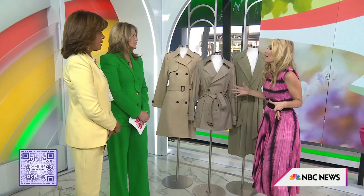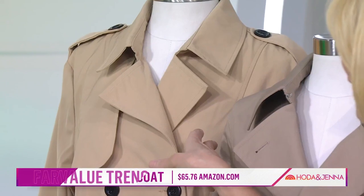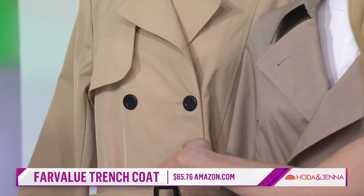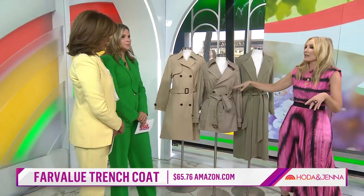We've got three awesome options. This first one from Amazon is $64 — practically perfect. It feels good, double-breasted, all the bells and whistles. Great knee length and belting. Here we've got a little crop version, sort of sassy.